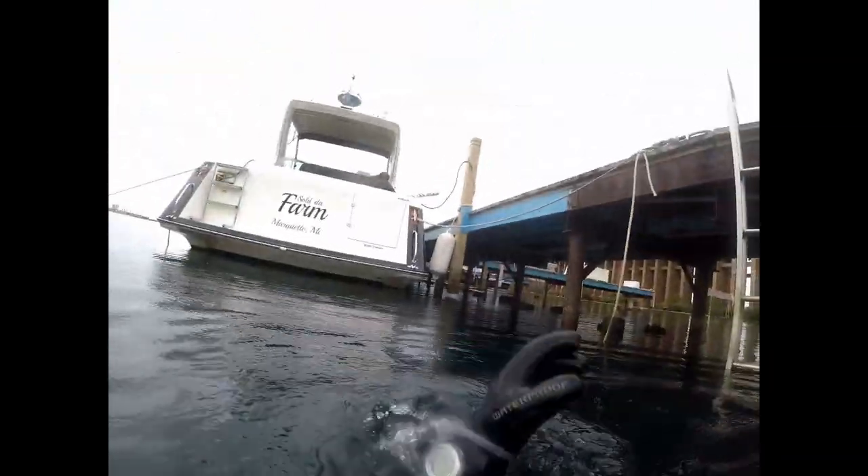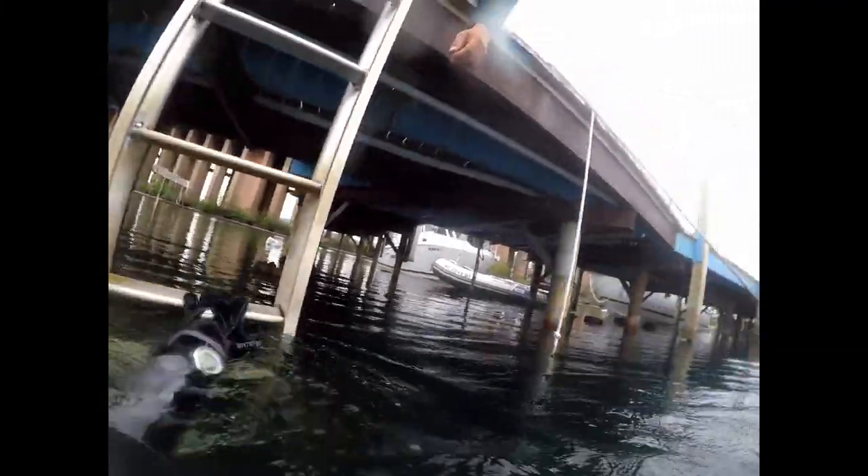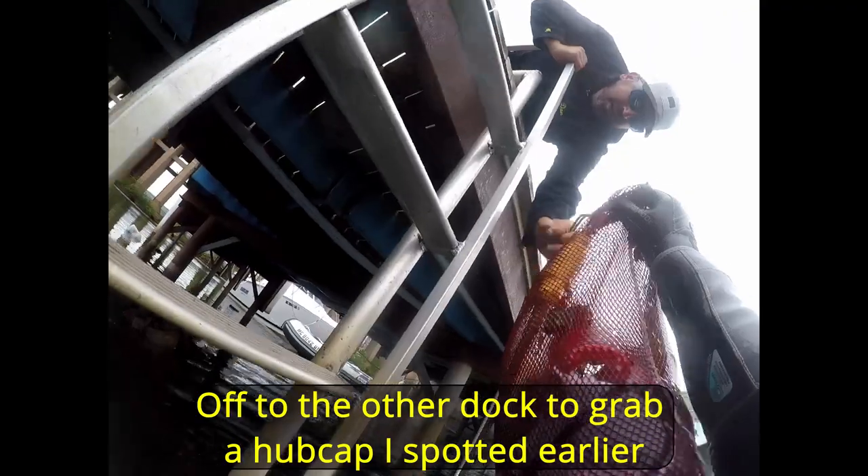I also got you some towels and the adapter. Awesome. If you want to grab this stuff, I'm going to run over to the other dock real quick and get my hubcap.